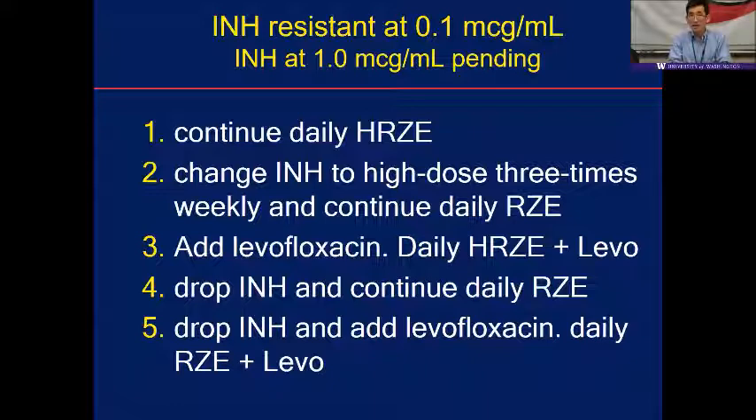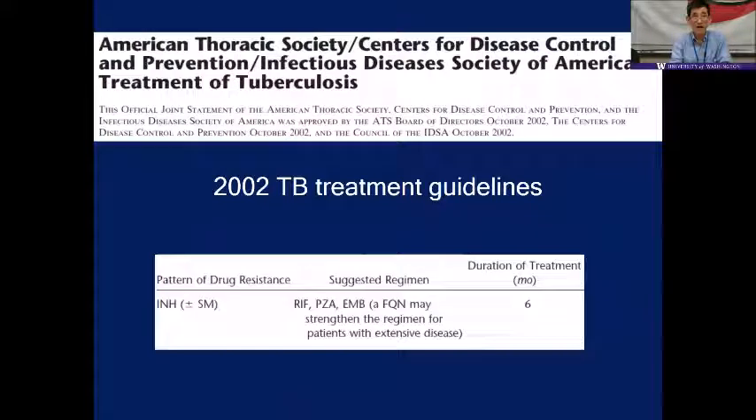The ATS-CDC treatment guidelines published around 2002 said you can do the standard four drugs for six months for INH mono-resistance. Specifically, they recommended rifampin, PZA, ethambutol for six months, and noted that a quinolone may change the regimen for patients with extensive disease.